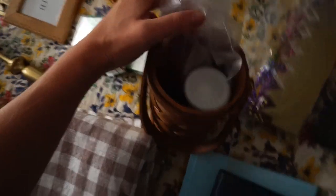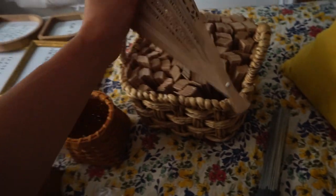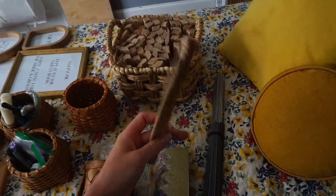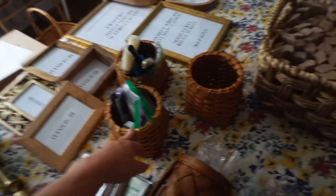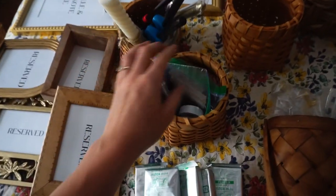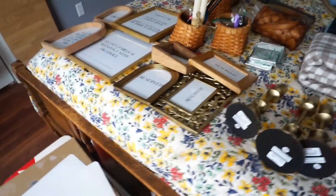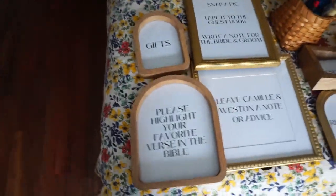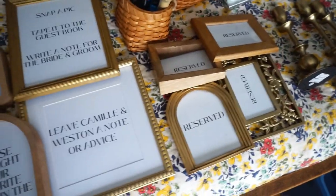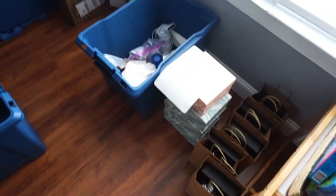We have photo booth props, sparklers, fans — I got those just in case it gets hot so guests can grab one on their way in. Got three little baskets, a lot of lighters, and then unity candles. These are some advice cards — we have a lot of activity things guests can do instead of a cocktail hour. We've got washi tape, pins, polaroid film, candlesticks, and here are all my signs. We'll have reserve tables for family, the bridesmaids' table, and the groomsmen's table.